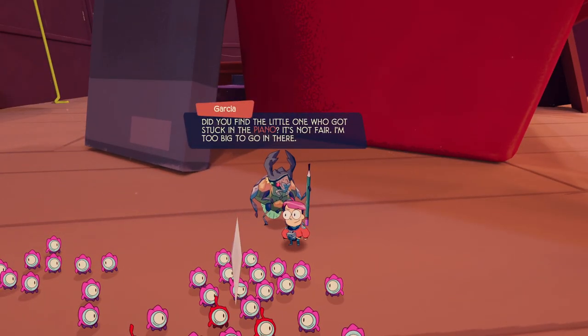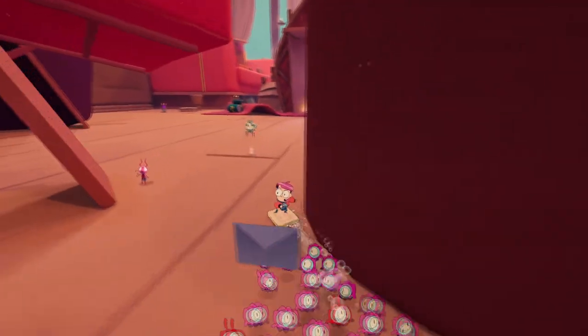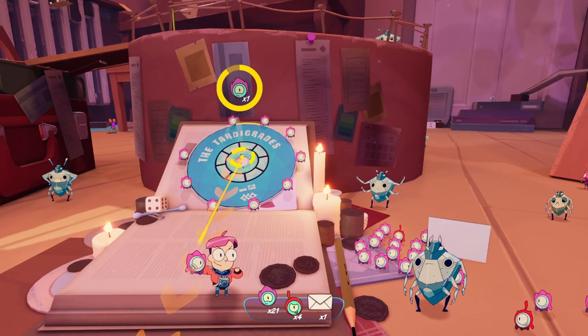Did you find the little one who got stuck in the piano? It's not fair — I'm too big to go in there. Really hope this was our last crusade. Okay, so let's grab this. I need tinykin to do it.